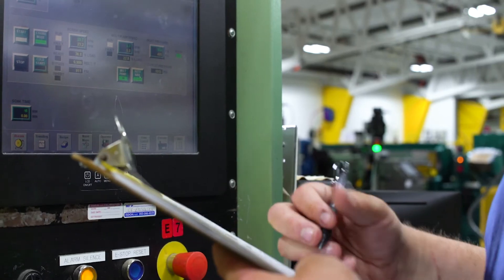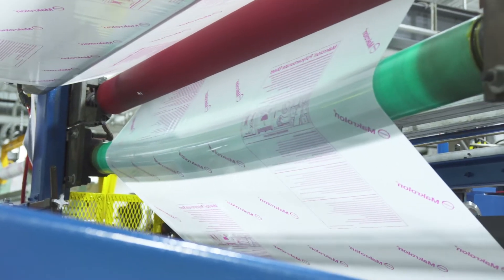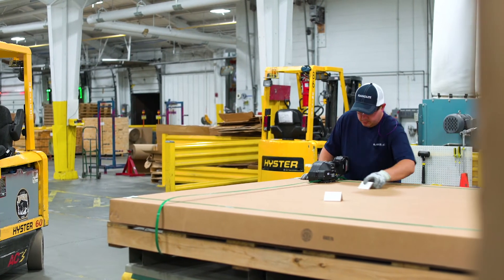Using a light meter at inspection stations near each line, light transmission ratings are taken. Protective maskings are applied, and sheets are cut using an automated trim and cross-cut saw. Then it's packaged and shipped.